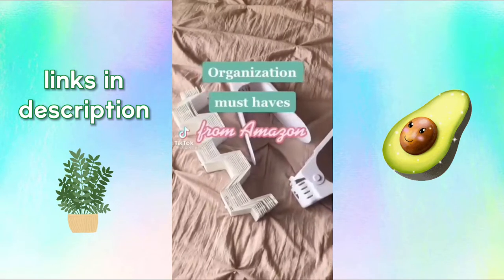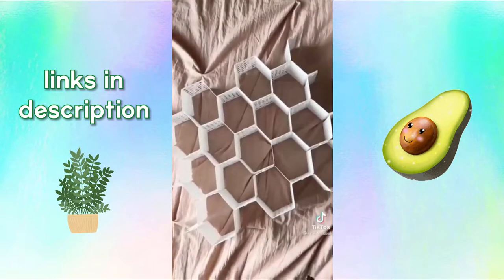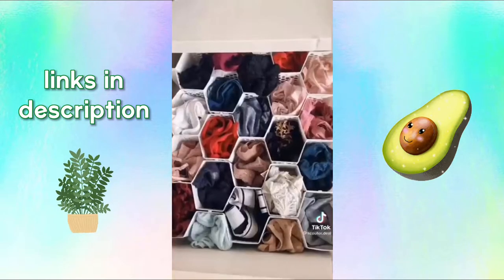Organization must-haves from Amazon. Here are some organizers for your drawers. You just clip them together and it creates a honeycomb shape. It's a cute way to organize.